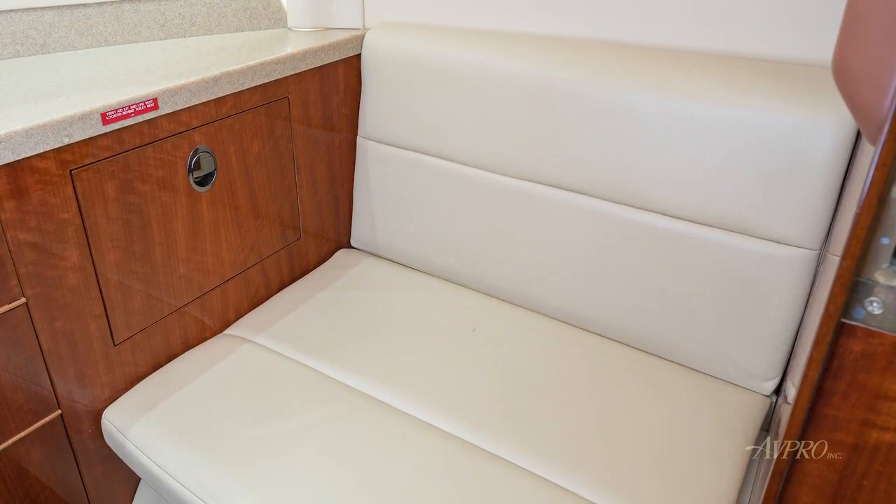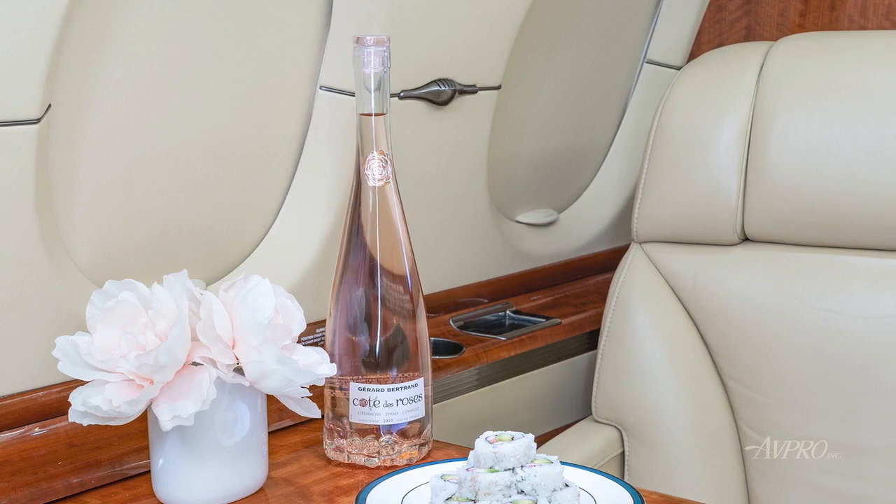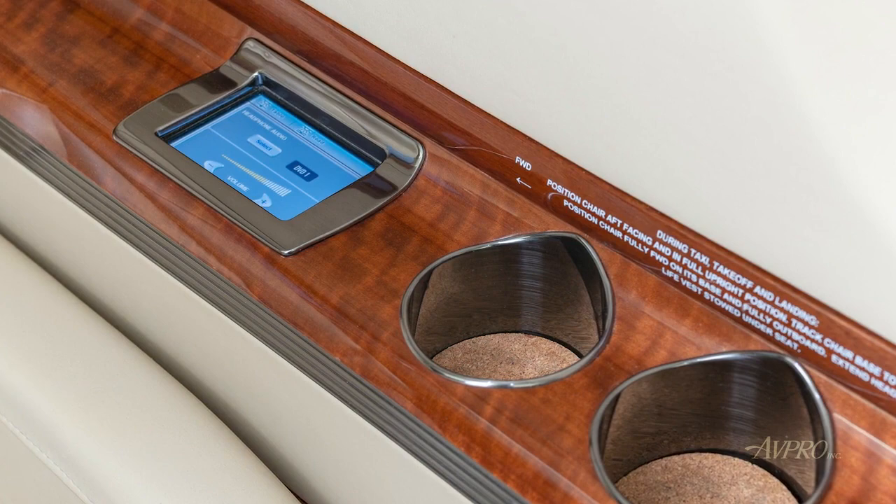Silver-plated bright work can be found on the seat controls, drink rails, door handles, and drawer pulls. Stylish mid-level upper sidewall sconces complete the look. Tan patterned fabric lower side panels are nicely offset by the lighter upper sidewalls and headliner.